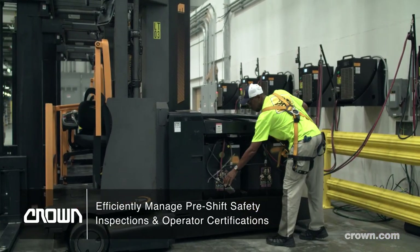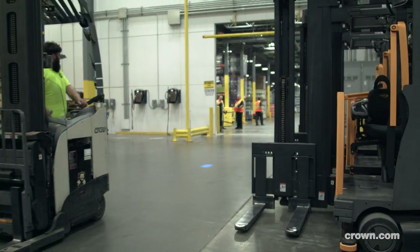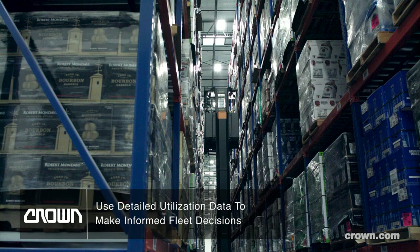It also gives us a visual of the productivity that we get from the equipment that the operators are using. We can tell by the key hours how many hours the truck is lifting, how many hours the truck travels. Never before did we have that kind of information. We now use this information to make better business decisions.